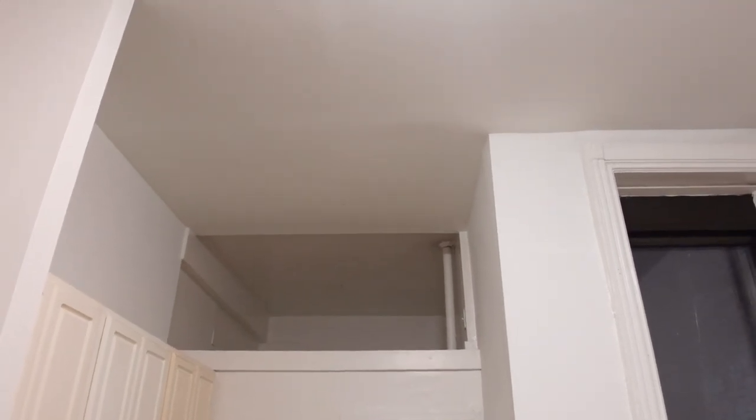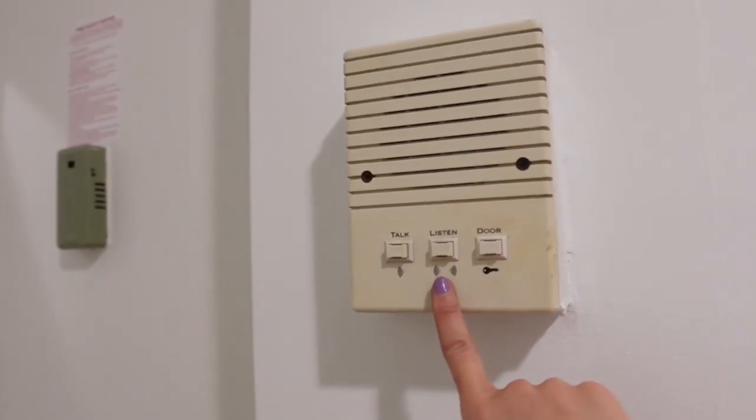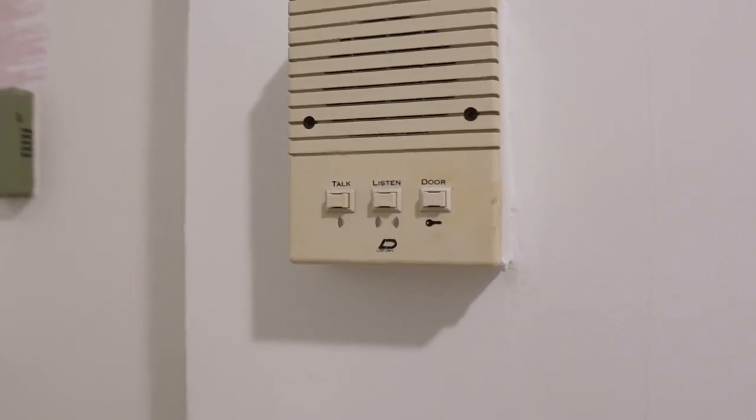Most likely I'll be using the loft for storage. I also have this intercom to buzz someone in, and then I have these features as well to talk if someone buzzes my apartment.